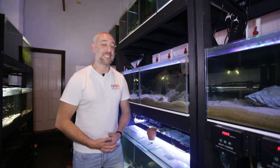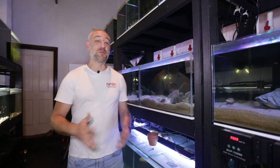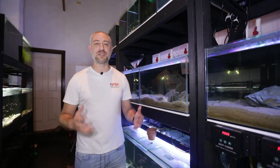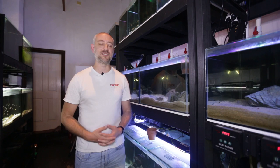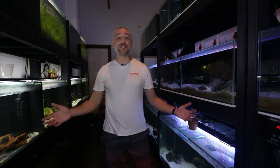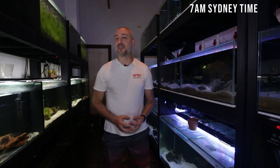G'day guys, Jason here, welcome back to my fish room. In this week's video I'm going to be showing you some brand new fish that I bought. If you've been a subscriber on my channel for a while, you know I don't regularly buy brand new fish for my fish room — however when I do, they are quite special. So let's get into this week's video.